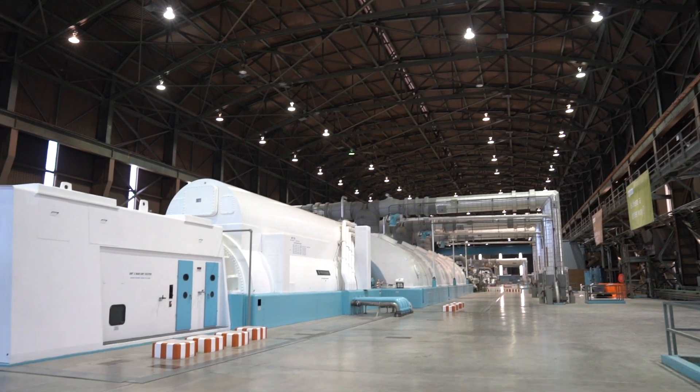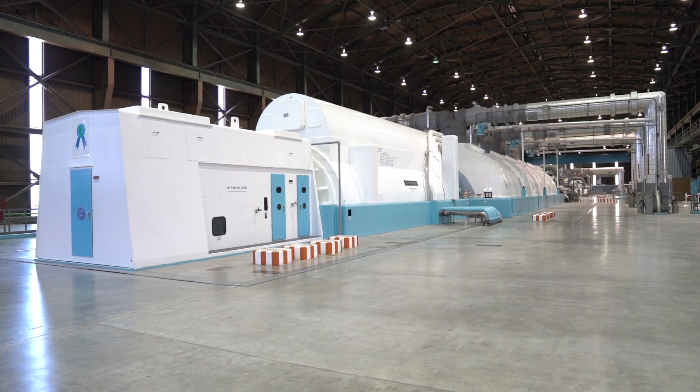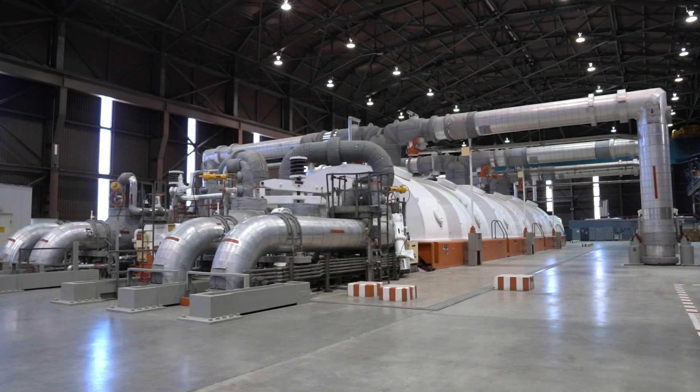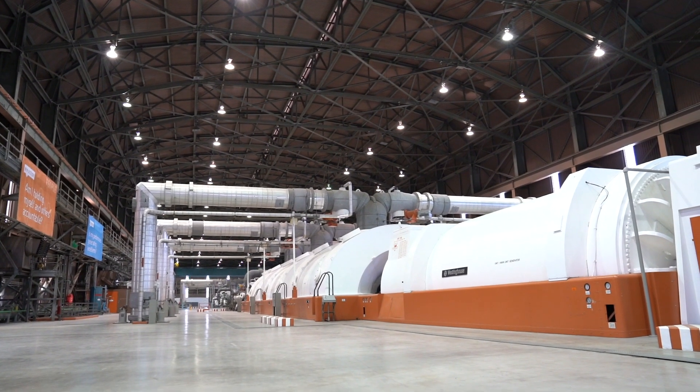Welcome to the Diablo Canyon turbine building. At PG&E, we call this the 140-foot level, which means we are 140 feet above sea level. Within this building are turbines and generators that take steam and turn it into electricity.